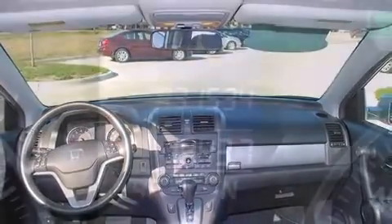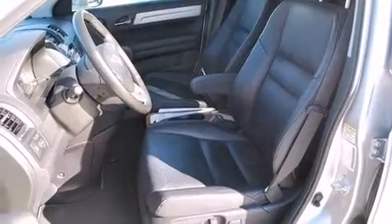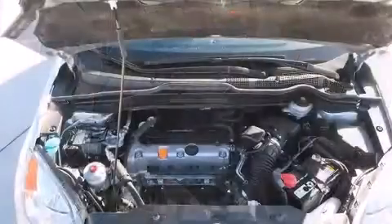It distinguishes itself from the competition with features such as a rear window wiper, a trip computer, fully automatic headlights, power moonroof, power door mirrors and heated door mirrors, and one-touch window functionality.